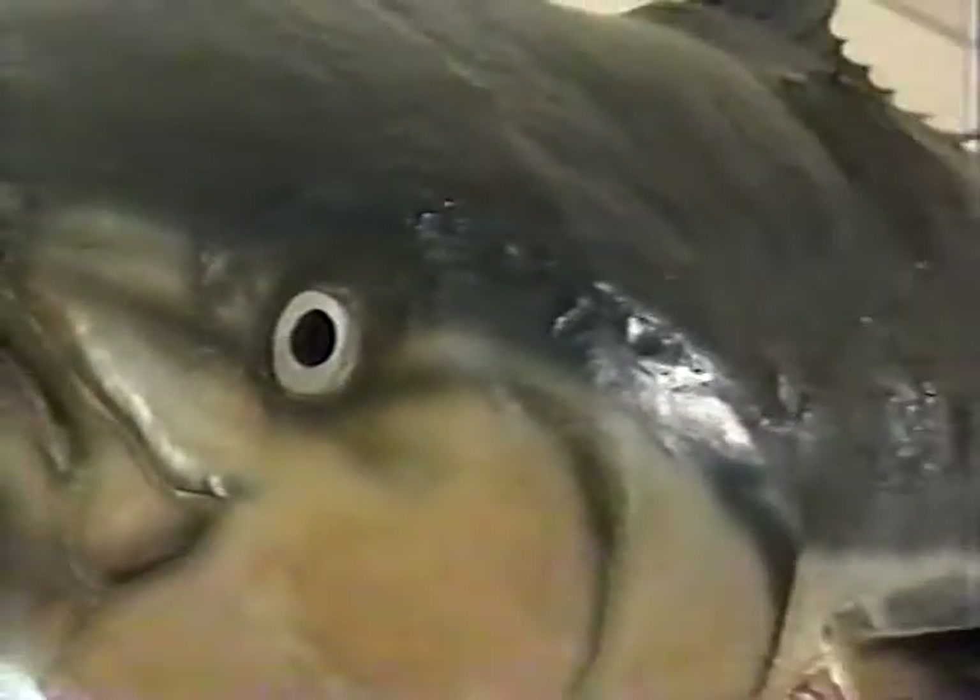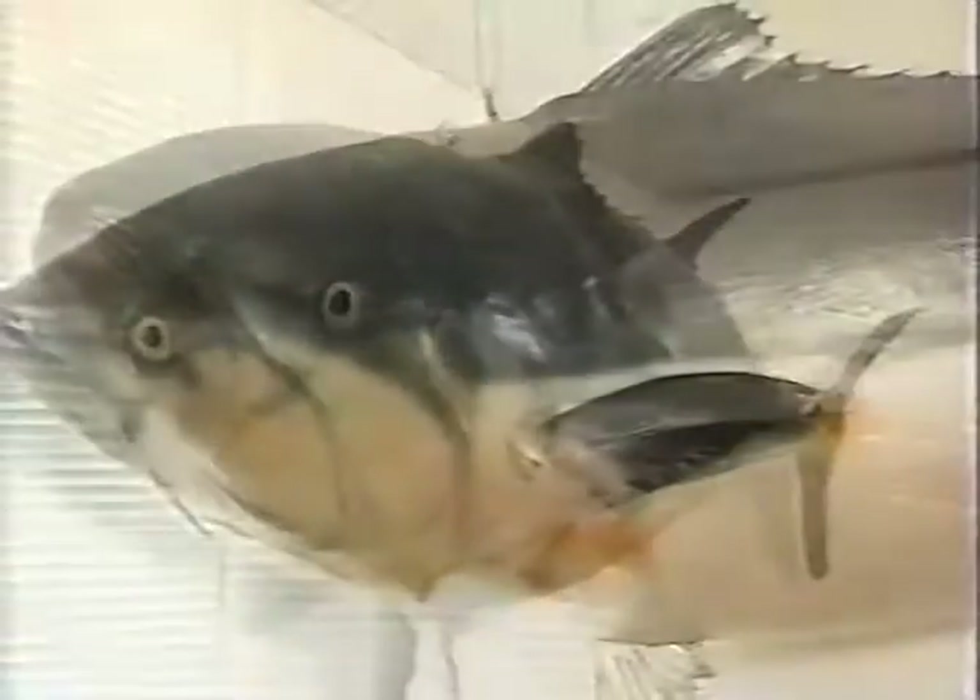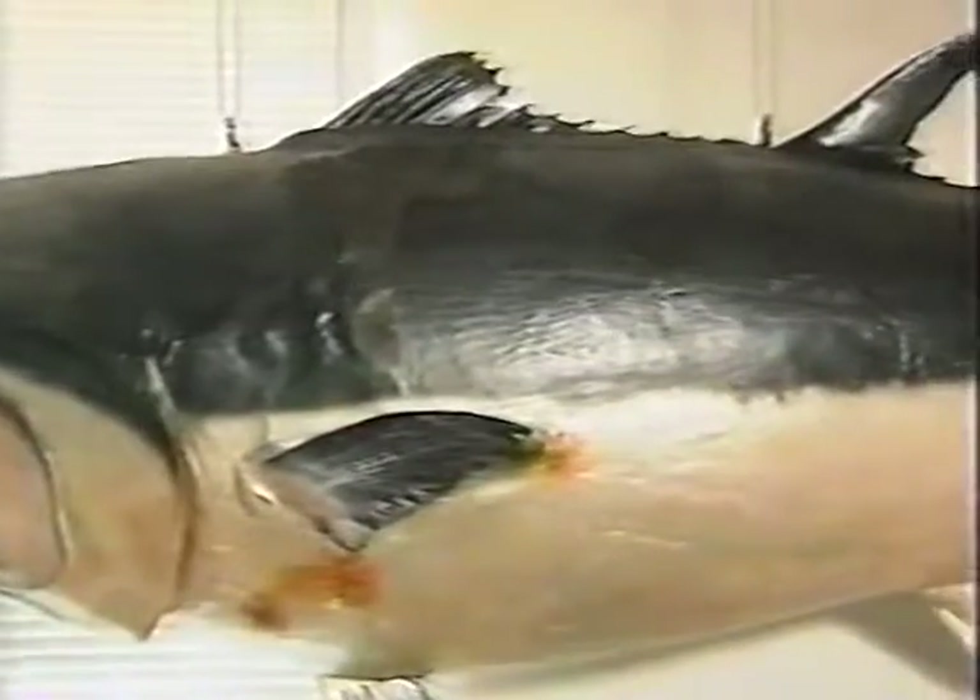The bluefin is the largest of all varieties of tuna, reaching 3 to 4 meters in length and weighing 300 to 500 kilos.